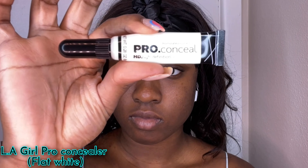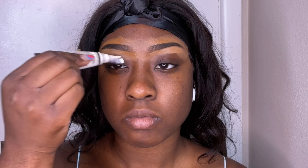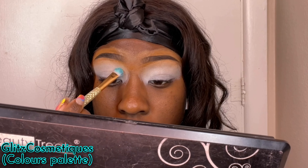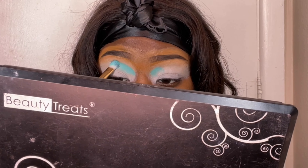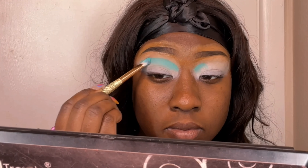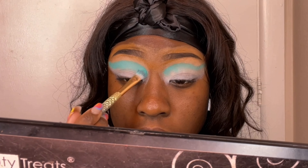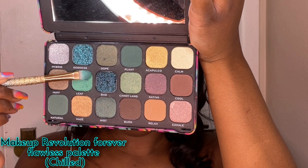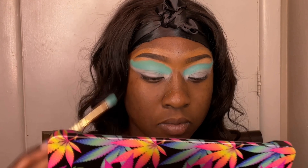Hey loves, I'm back at it again! We're going to start off with our Ellie Girl Pro Concealer in Flat White to prime our eyes. Priming your eyes allows the colors to really show and be pigmented on your skin, especially if you're a dark-skinned girl. Now we're going into this turquoise shade and patting it into our skin, dragging it out since we're doing a cat eye look.